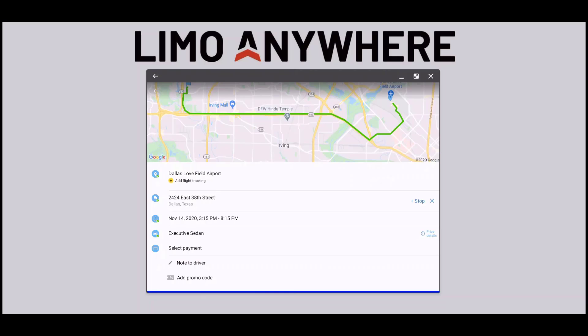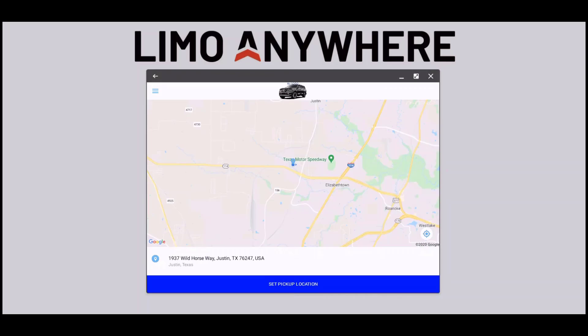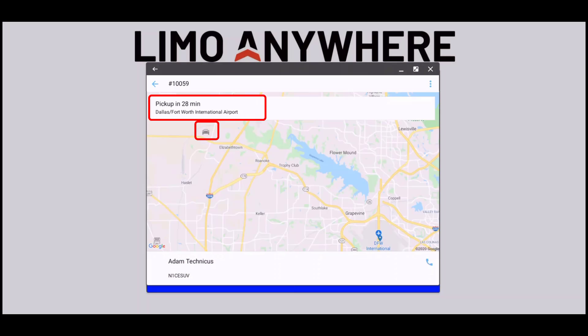A free passenger app called Driven Anywhere allows your passengers to get a quote, track the driver, see a photo of their driver, and also get the driver's contact information right at their fingertips.